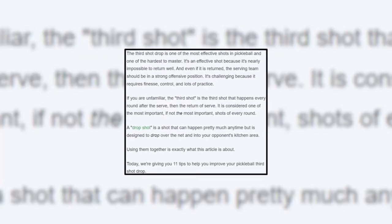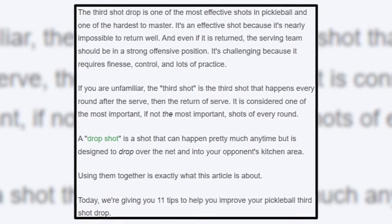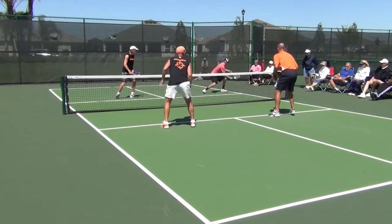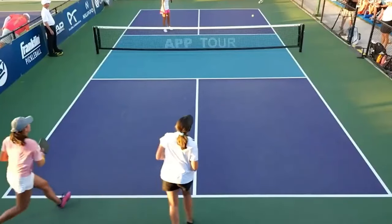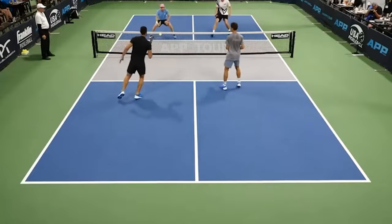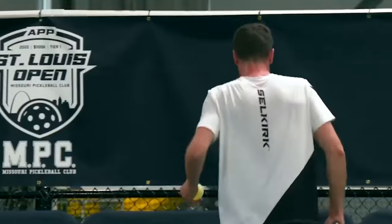Number six: perfect your third shot drop. A third shot drop involves sending the ball back into the court in a manner that prevents a volley. The third shot after the serve is called a drop because it's hit high enough that it flies over the net and lands in the no-volley area. The shot is crucial because it draws the opponent closer to the net, giving you more space to advance to the non-volley zone line. Some pickleball players even say the third shot is the most crucial shot in the game.